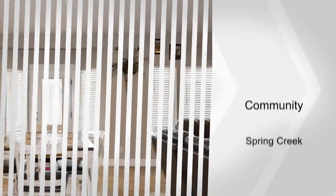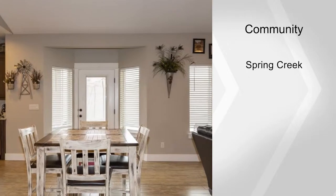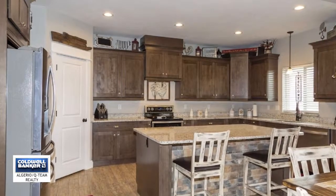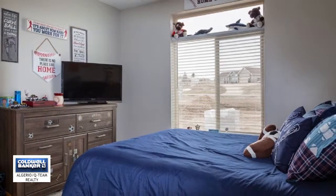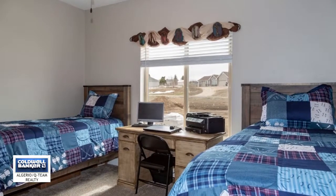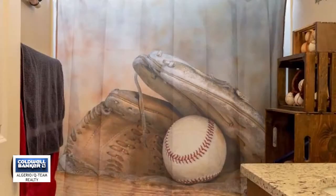The kitchen has ample amounts of cabinets, granite counters and center island with a rock faced front. The master suite is on the main level with an expansive walk-in closet, attached bathroom with soaking tub and walk-in tile shower as well as a separate toilet room.